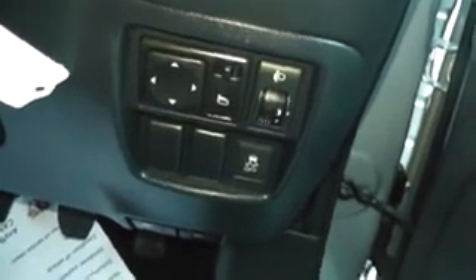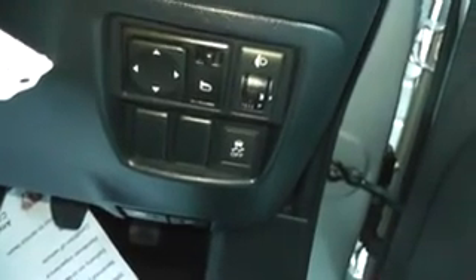Moving to the front of the vehicle, again we have electric windows for front and back, central locking, chrome finish handles, audio speakers in both doors, and we also have the switches for electric folding wing mirrors which can be set to automatic.